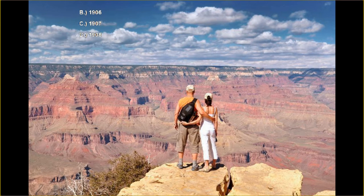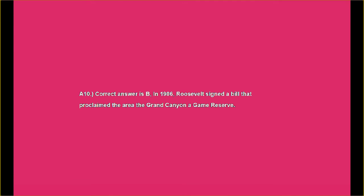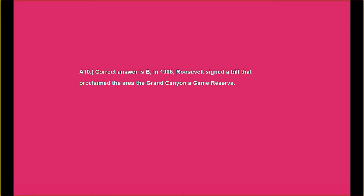I hope to see you soon in another Shai's Daily Trivia video. We do post daily, except on weekends — so if tomorrow is not a weekend, hopefully you will join us. If it is a weekend, we will be back on Monday. Answer number ten: the correct answer is B. In 1906, Roosevelt signed a bill that proclaimed the Grand Canyon a game reserve.